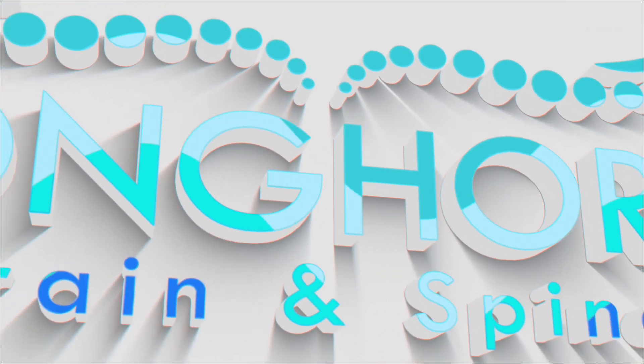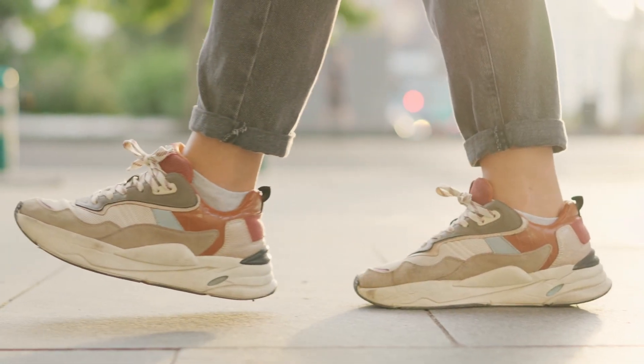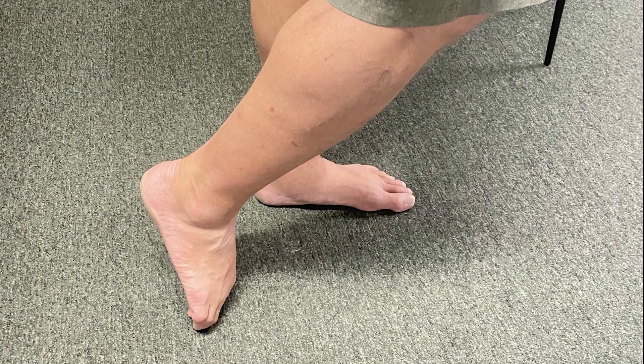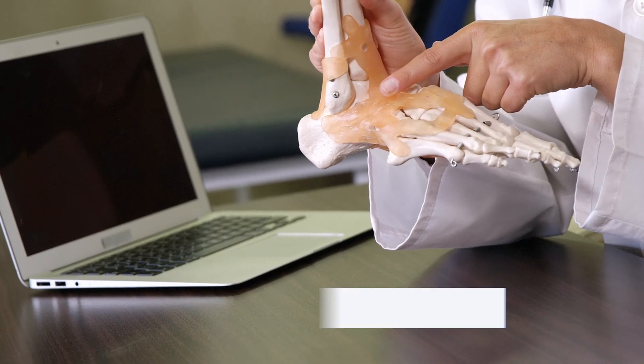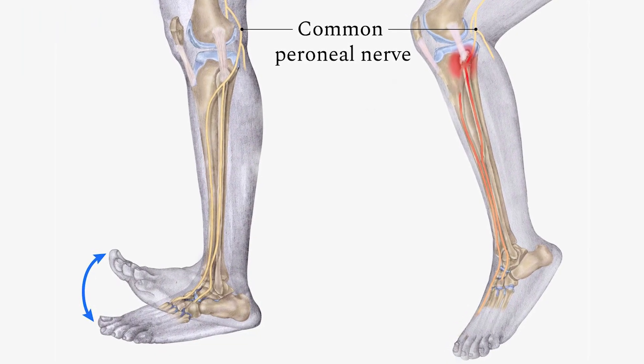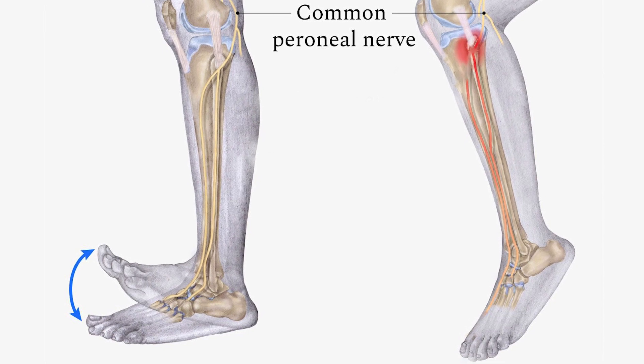Foot drop is a condition characterized by difficulty or inability to lift the front part of the foot, resulting in a dragging or scuffing of the foot while walking. It is often caused by a weakness or paralysis of the muscles that control dorsiflexion, the movement that brings the foot upward towards the shin. The most common cause of foot drop is damage or compression of the peroneal nerve.